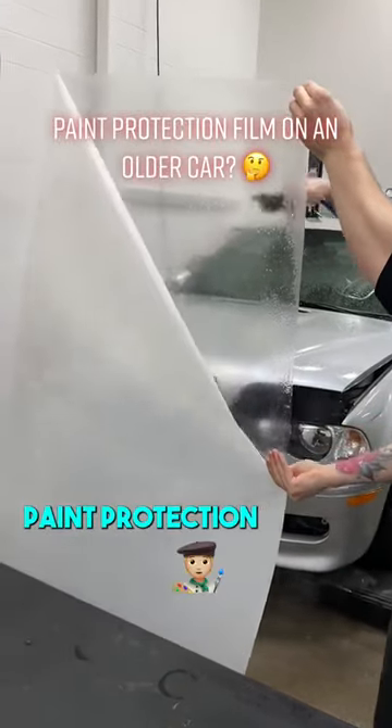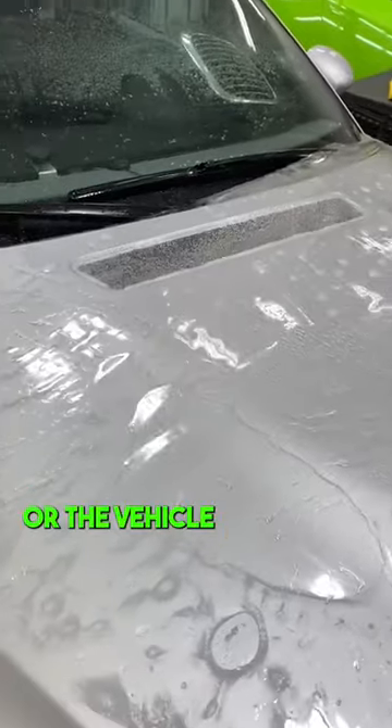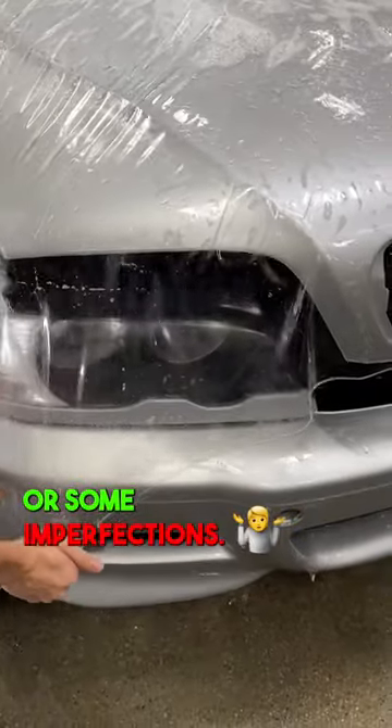You should still put paint protection film on an older car. As long as the paint is in good shape, or the vehicle was repainted, it is a good idea to still protect the paint, even if there are a few rock chips or some imperfections.